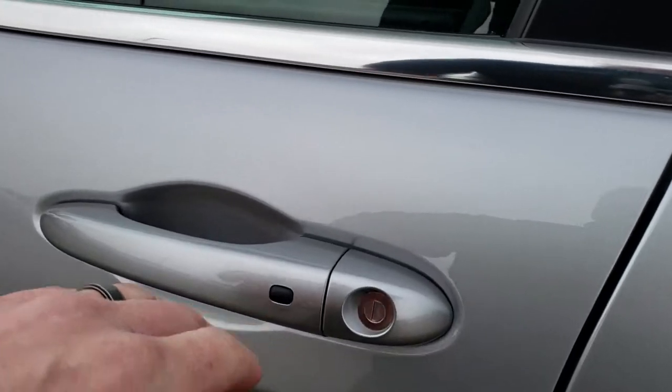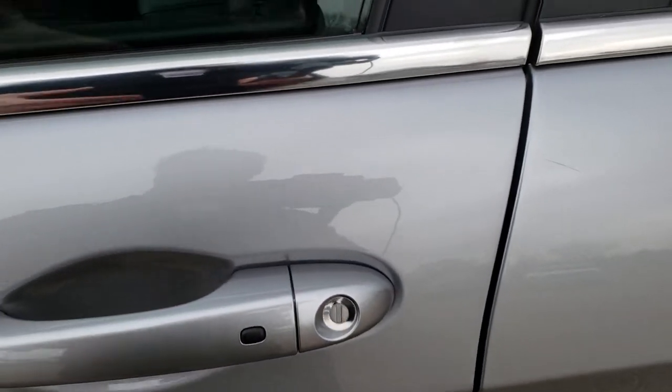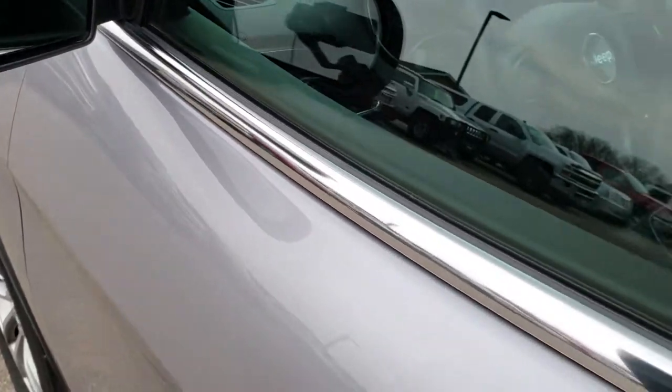This one does have the enter and go system, so you just have to have the key in your pocket and the doors will unlock. This one has the heated power mirrors.